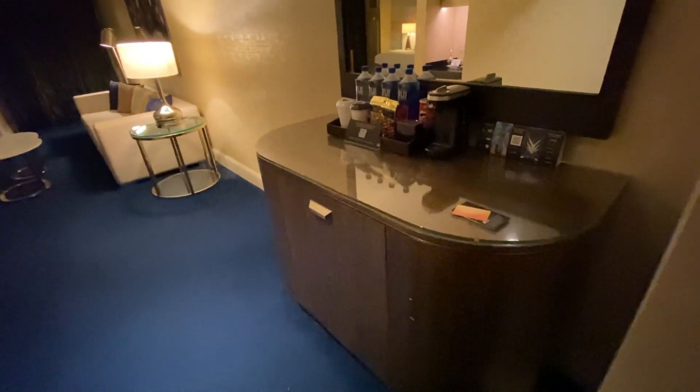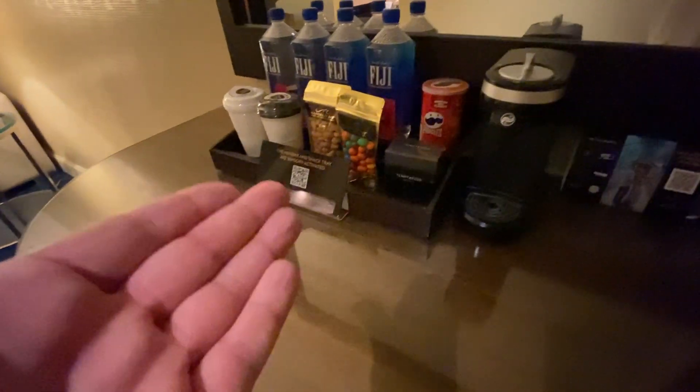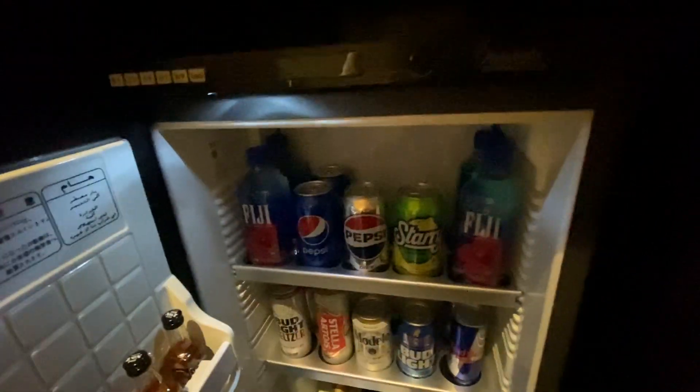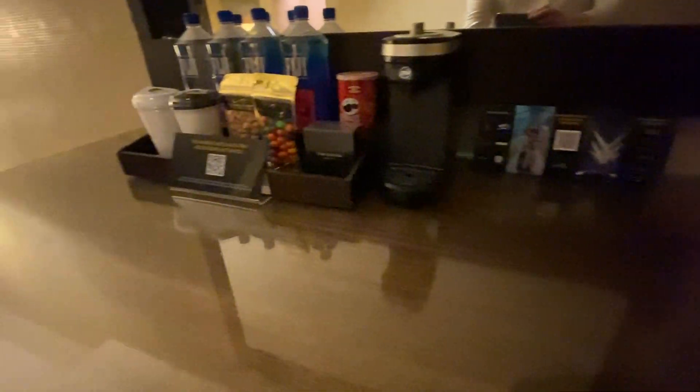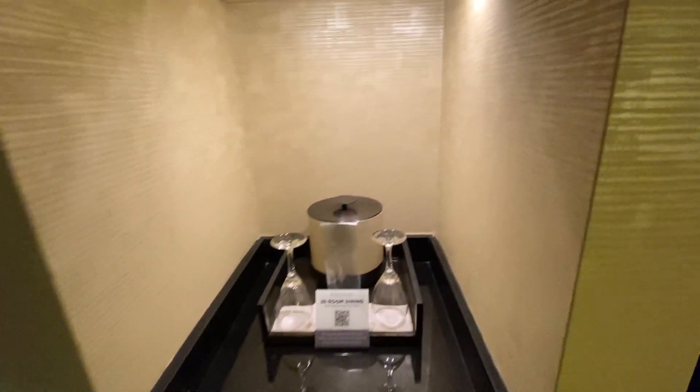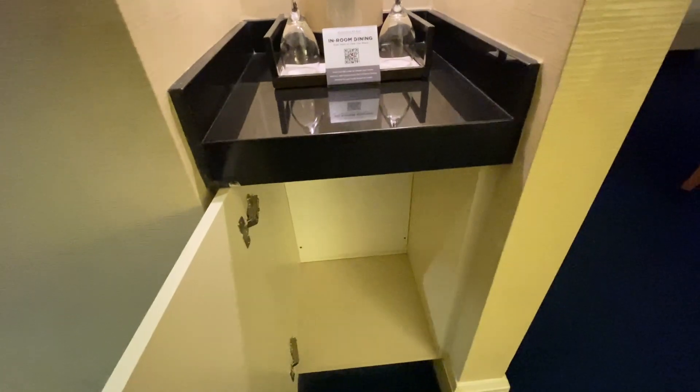Starting off on the right hand side, we've got our Keurig and the usual Mandalay Bay minibar, and the refrigerator with no personal space. I tend to use this bit up here and I've never actually been accidentally charged when I put things on top of the cans. We have this little nook here for wine glasses and ice. I'm a little bit out of breath — I've just been lugging suitcases.